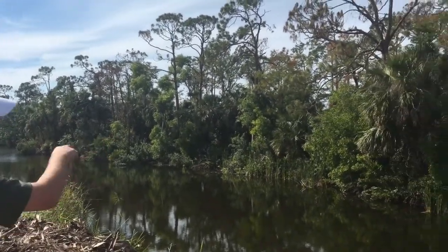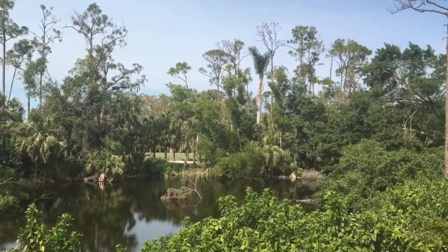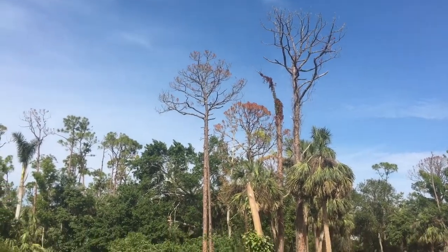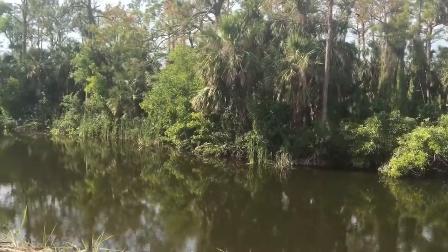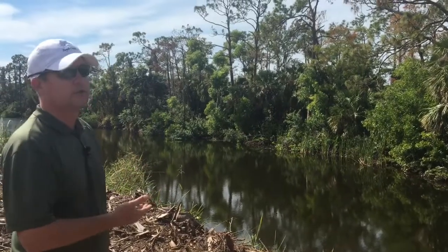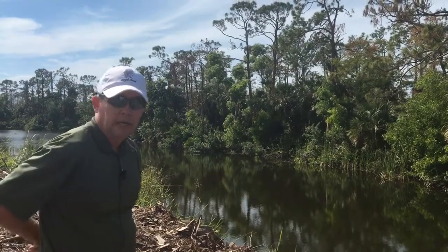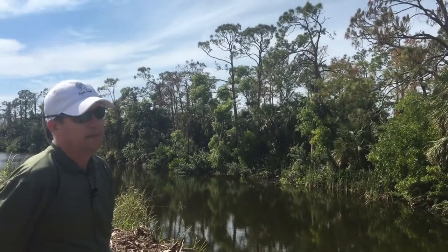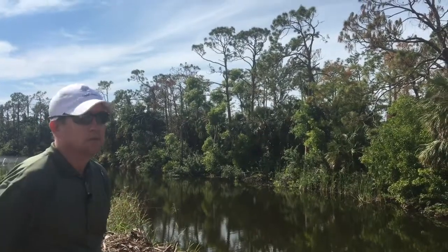We're going to continue to monitor it. I'm working with a couple of entomologists and also a pesticide manufacturing company, just looking at whether there is anything we can possibly do — though the rule of thumb is that the best management practice is to remove infected trees as quickly as possible. We'll continue to update you. Tree removal will be going on probably for the next couple of months, and once we enter the peak beetle activity season — which is April, May, and June — that's when we're really going to be watching things closely. We'll keep you posted.